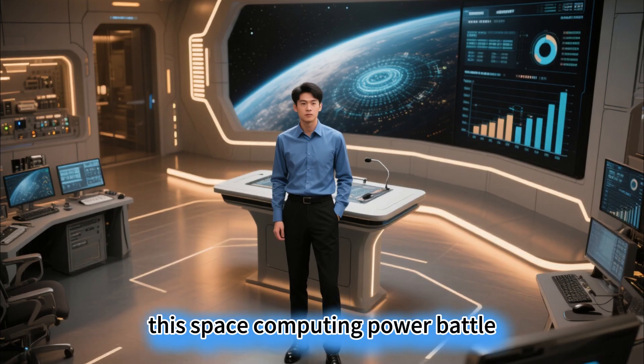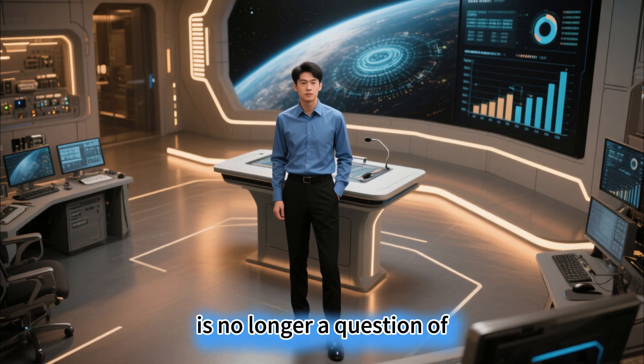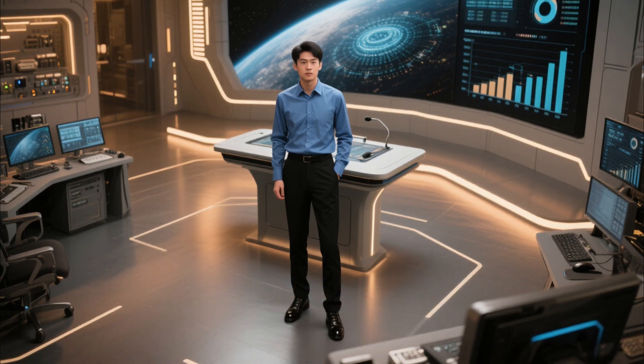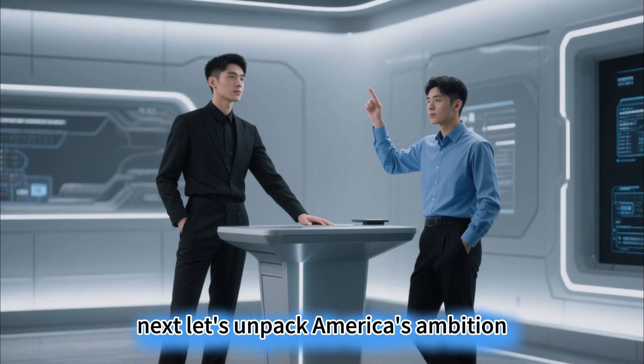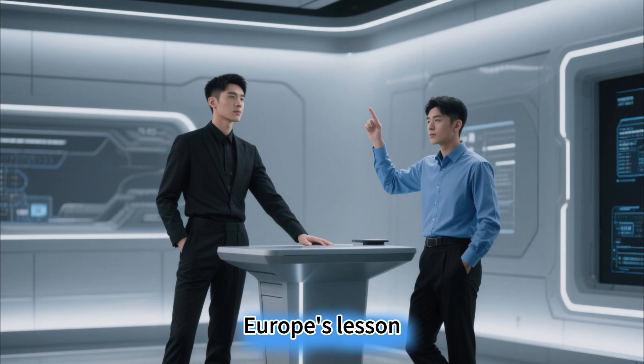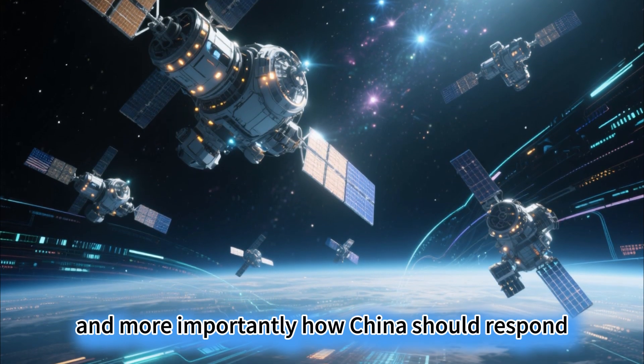This space computing power battle is no longer a question of 'should we participate,' but a life-or-death struggle of 'can we keep up?' Next, let's unpack America's ambition, Europe's lesson, and more importantly, how China should respond.